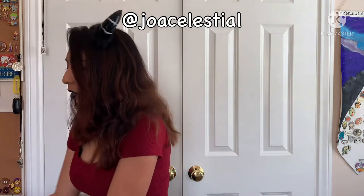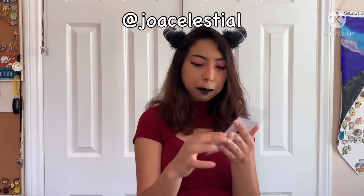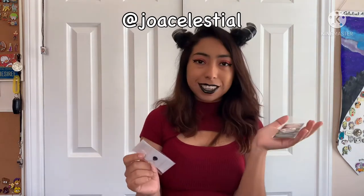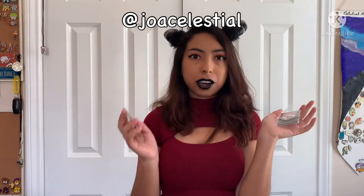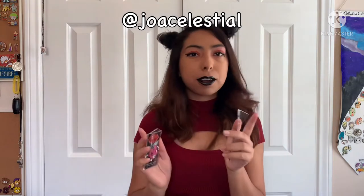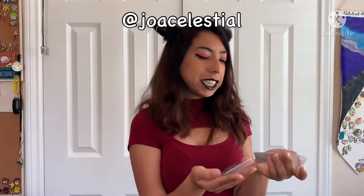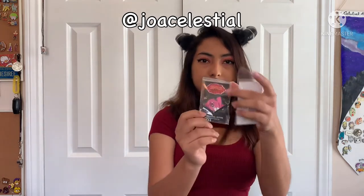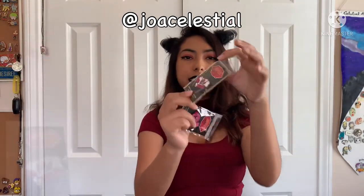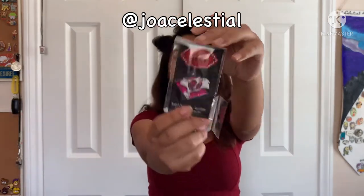I got my Hazbin Hotel pins — I only got two this time around because I pretty much always get Angel Dust and Cherry Bomb. Sometimes Charlie — I did get Vaggie recently, a lot of the pin-up ones from Hazbin Hotel — but let's not show those so I don't get flagged for inappropriateness. So I do have the Attic Cherry Bomb pin and the Attic Angel Dust pin.